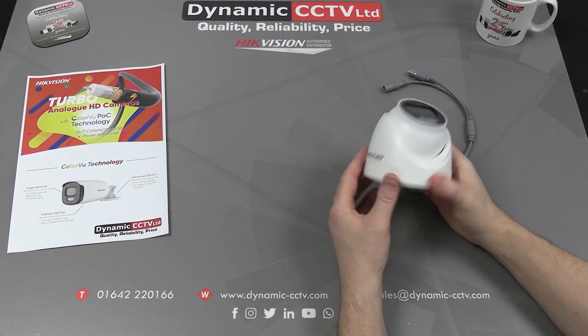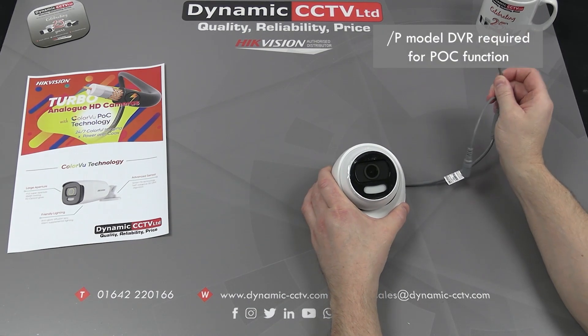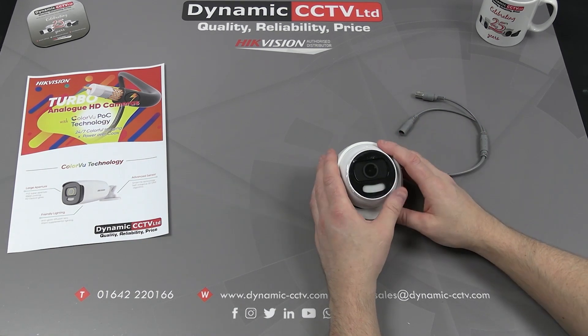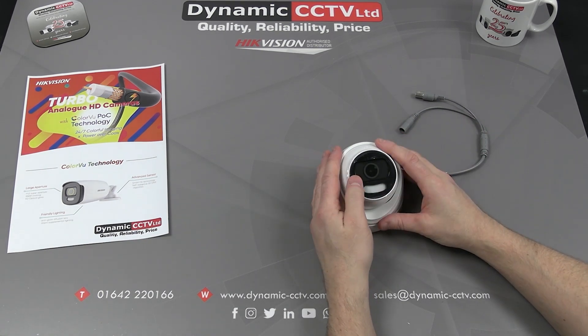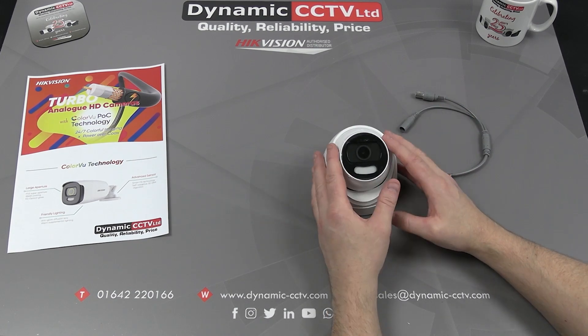The POC functionality requires a slash P model DVR. Make sure that you use the correct DVR with the correct model camera to achieve POC functionality. All of the POC model DVRs are available from Dynamic CCTV.